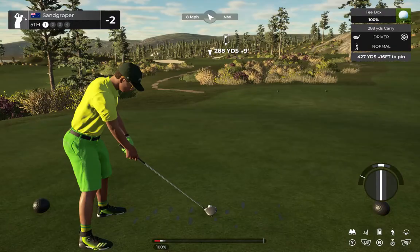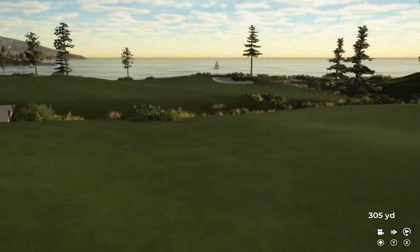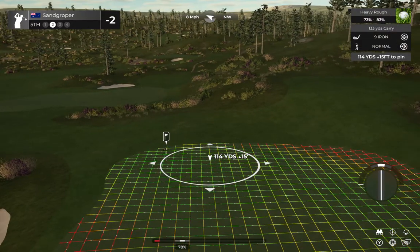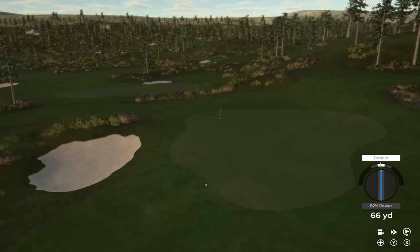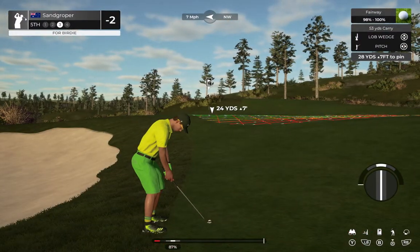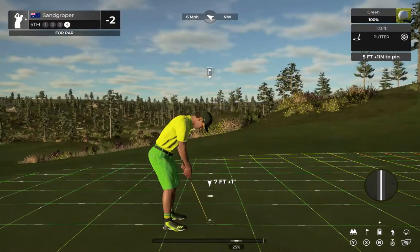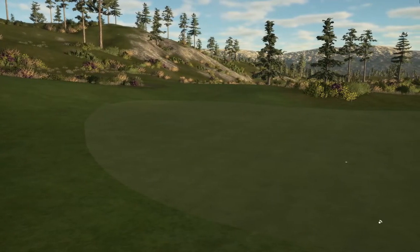This holds a par four. T-shot's looking decent — wow, I thought that was going to be good. We are in the deep stuff currently. Back on the fairway, out of that rough — let's set our sights on the green. This one's for par. Yeah, that'll do. You're two under.